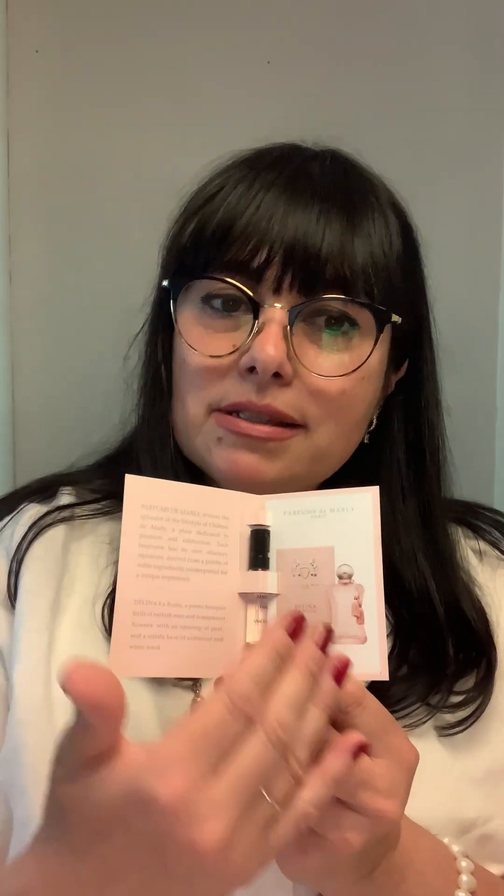I have Delina La Rosée from Parfums de Marly. This is a fruity floral. It's milder than Delina. It's really lovely. This is how the bottle looks — it's more transparent. The Delina bottle is like an opaque, plain light pink, but this is transparent. You can see the liquid. It's like a pink blush type of glass.